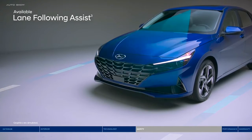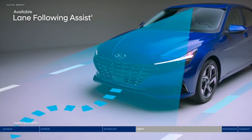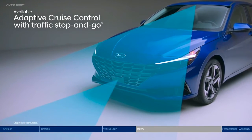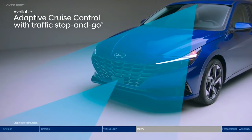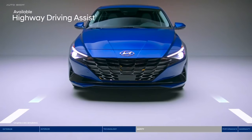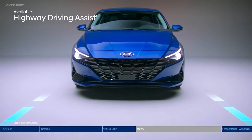Lane following assist can assist your steering to help keep the Elantra continuously centered between the appropriate lane markings. Adaptive cruise control adjusts your speed to keep your preset distance from the vehicle ahead — it even works in stop-and-go traffic. Semi-autonomous highway driving assist technology helps keep you centered in your lane at a safe distance behind the vehicle ahead.